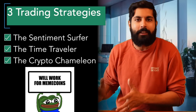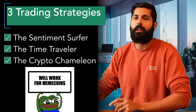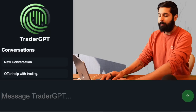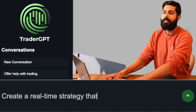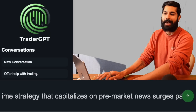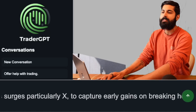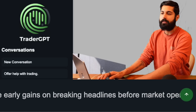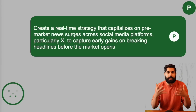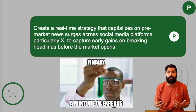Those are the three strategies we're going to build and deploy without coding a single line of Python. Let's get started in TraderGPT. The prompt is: create a real-time strategy that capitalizes on pre-market news surges across social media platforms, particularly X, to capture early gains on breaking headlines before the market opens.